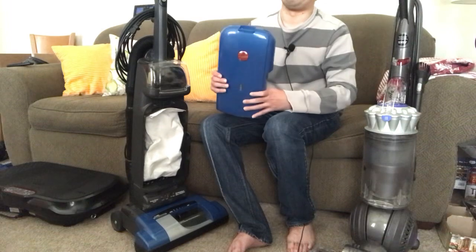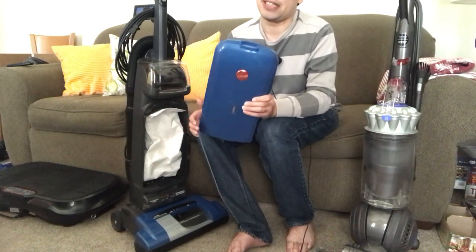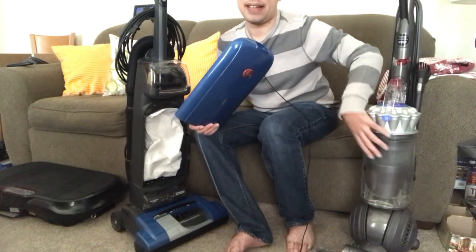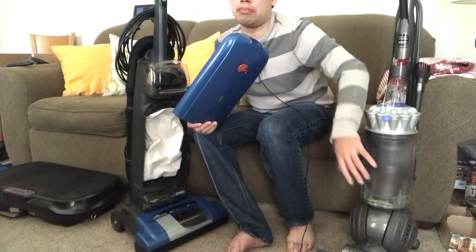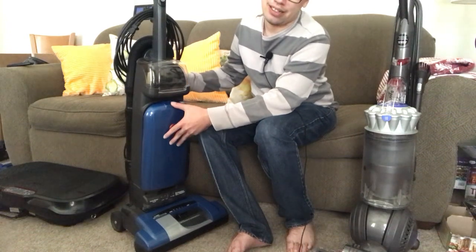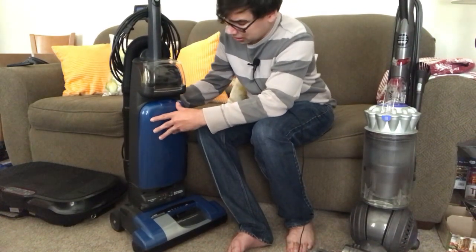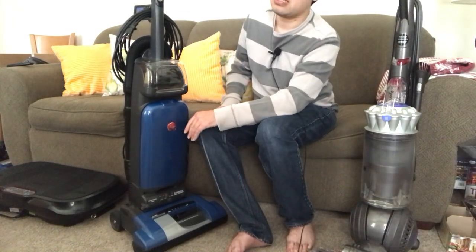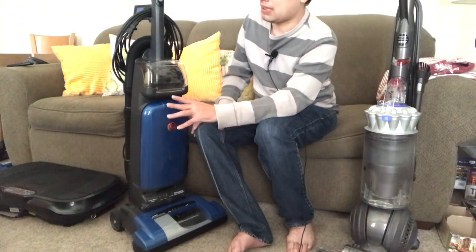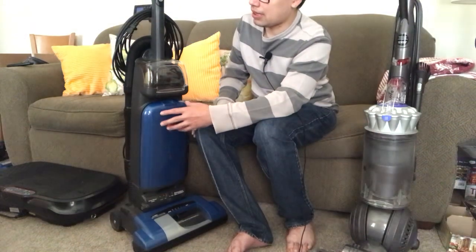Most bagged vacuum cleaners are just built more solid and hold up better. Yes, some are junk, but this one has held up over 10 years and probably has another 10 left. Bagless can last that long too, but you have to maintain them properly, and most people aren't willing to do that. A common misconception is that bagged vacuum cleaners constantly lose suction or airflow. They might have in the past, but with bags available nowadays that's mostly not the case — they perform very well right up until they're absolutely full, and that takes several months.